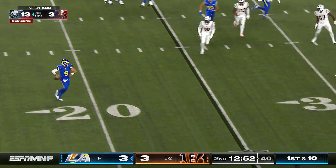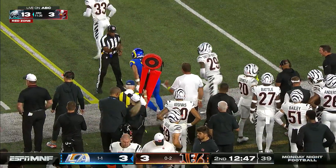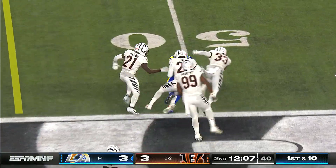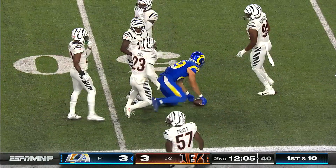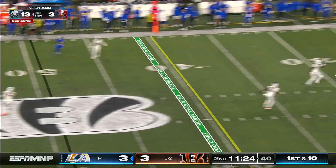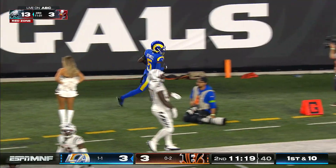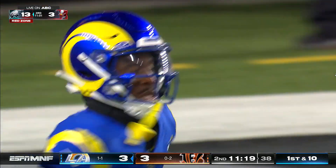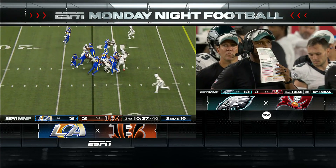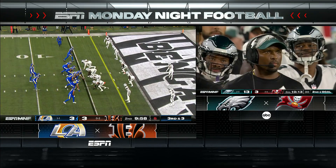Stafford on the move and flips it right on cue to Puka Nakua, who goes down and makes a hands catch. Stafford chucks it downfield and finds Tutu Atwell, who speeds out of bounds down near the 10. The Rams barrel down to the five-yard line; they actually place the down marker at the two.